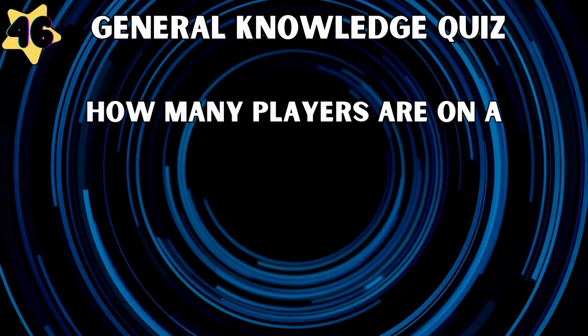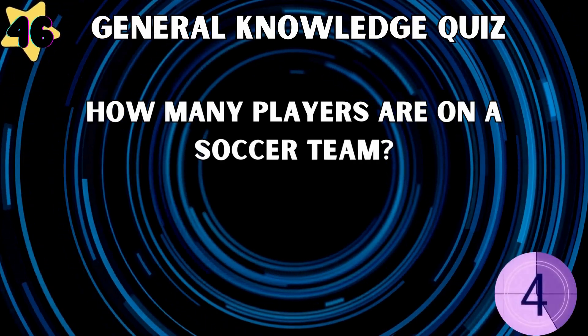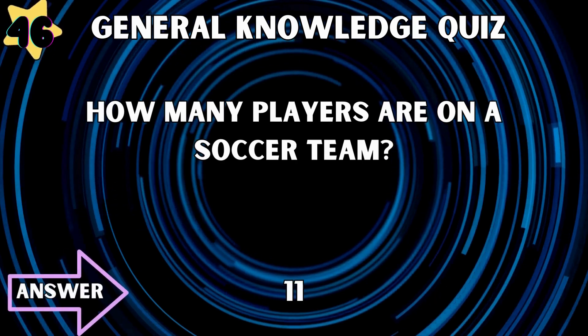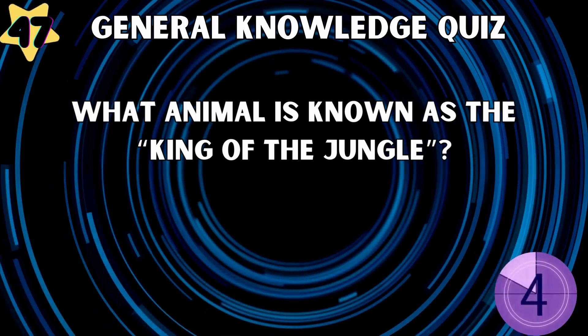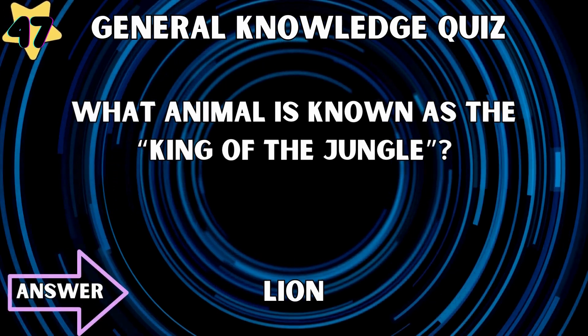How many players are on a soccer team? 11. What animal is known as the King of the Jungle? Lion.